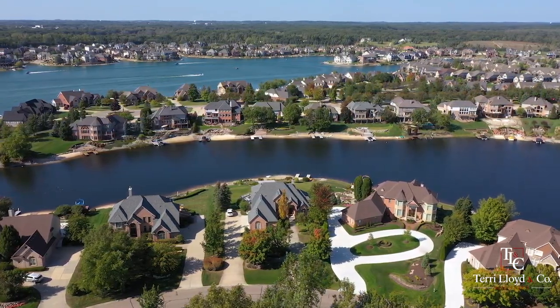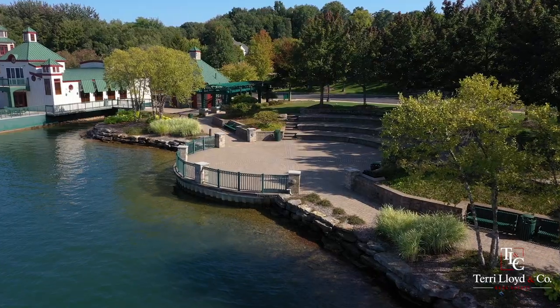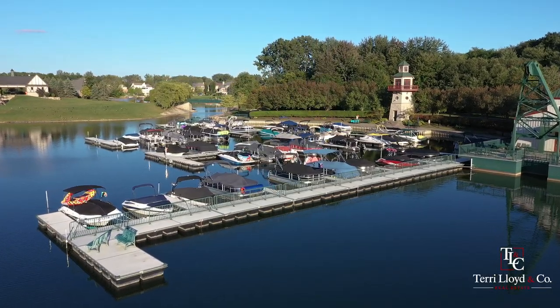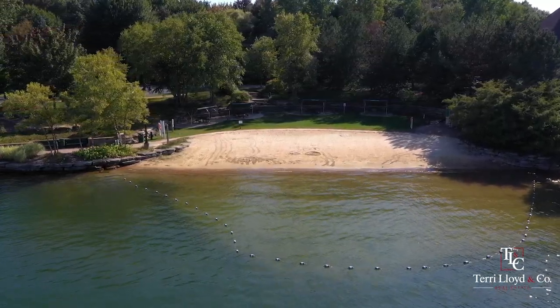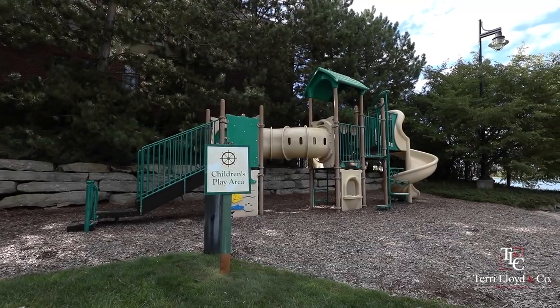Hidden Lake is a 110-acre all-sports lake. The Hidden Lake Community Center features an amphitheater and hosts events all year round. At the marina in the summertime, find a snack bar, restrooms with showers, and a private sandy beach that features cabanas, along with a great playground for little ones to enjoy.